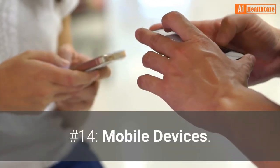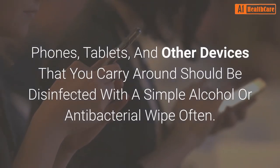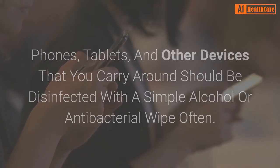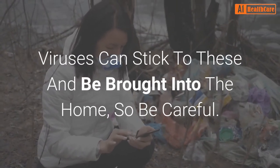Number 14: Mobile devices. Phones, tablets, and other devices that you carry around should be disinfected with a simple alcohol or antibacterial wipe often. Viruses can stick to these and be brought into the home, so be careful.